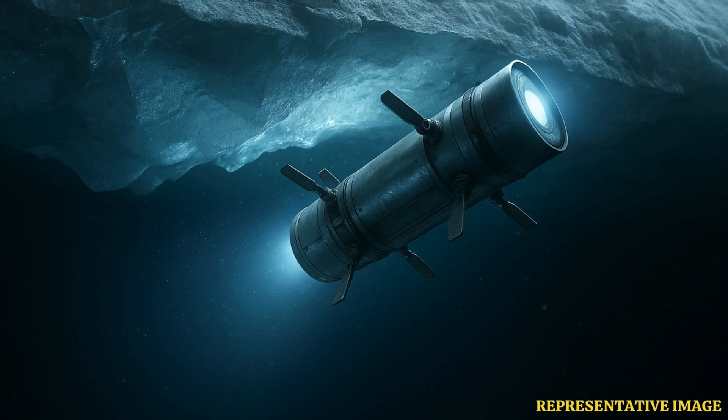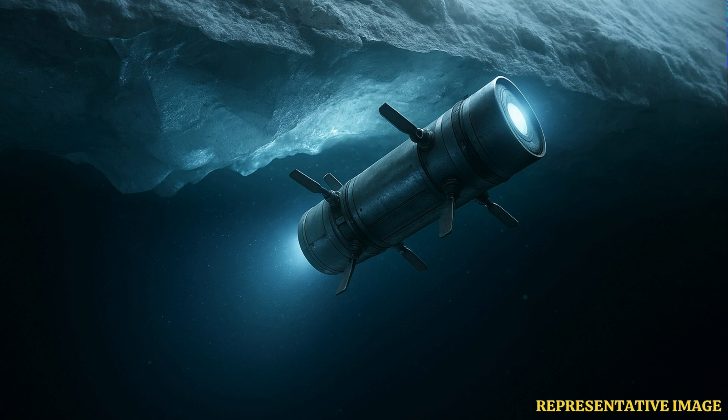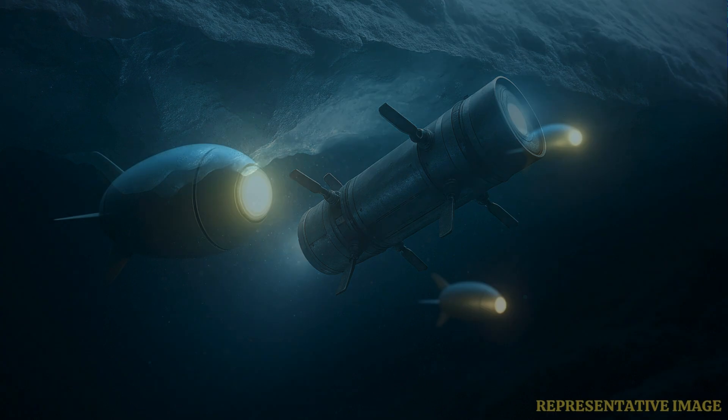The big question has always been how on earth do you actually get down there to explore? Miles of ice is a bit of a barrier. But there's some fascinating work coming out of places like NASA's JPL — they're developing concepts that sound straight out of science fiction.